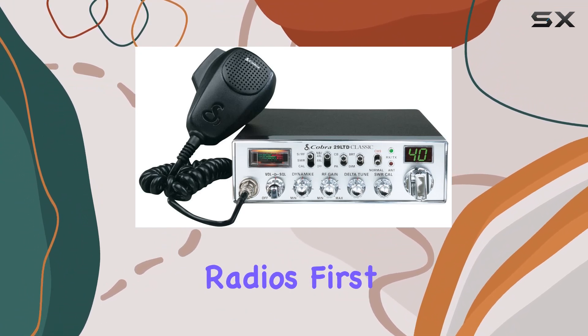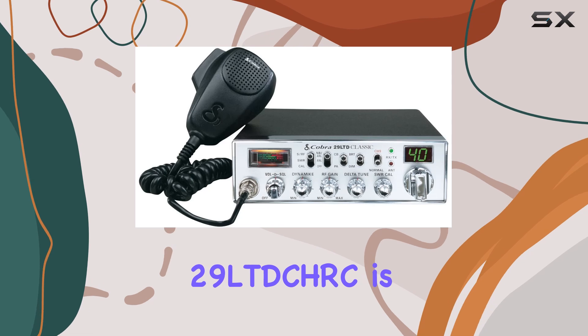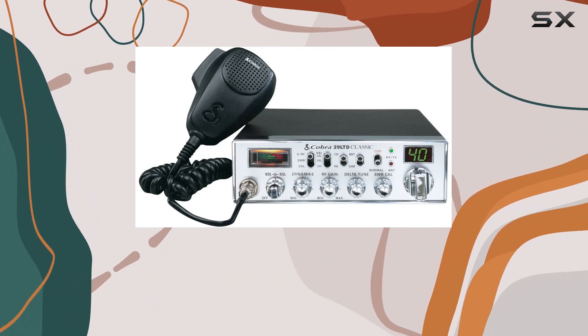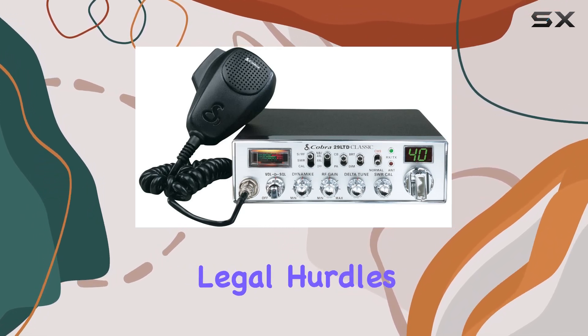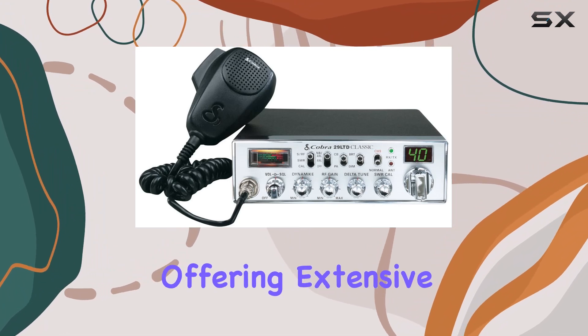First off, the Cobra 29 LTD CHRC is Canadian compliant, ensuring that it meets all specific regulations required for use across Canada — a crucial consideration for any driver looking to integrate a reliable communication tool into their daily routine without facing legal hurdles. This model is equipped with 40 channels, offering extensive coverage.